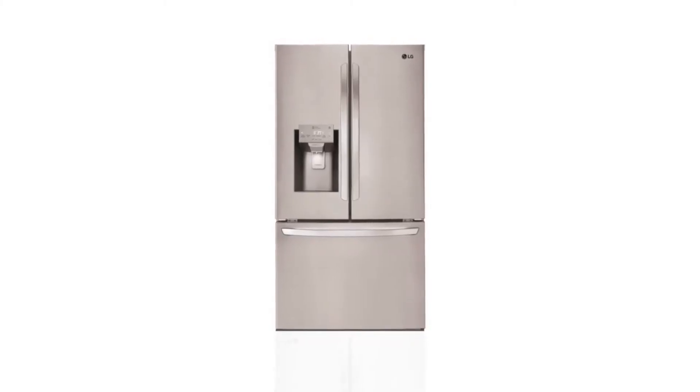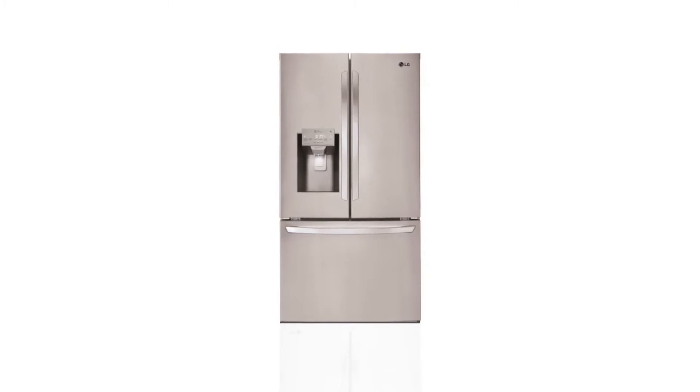Dual temperature control gives you peace of mind that your food is stored at the perfect temperature. The LG French Door Refrigerator — all the space you need, now with all the features you never have to do without.